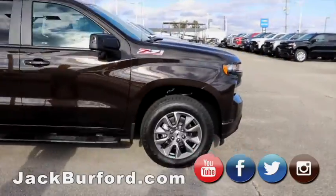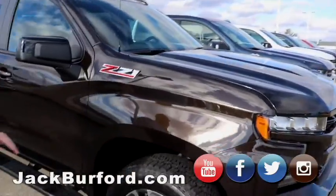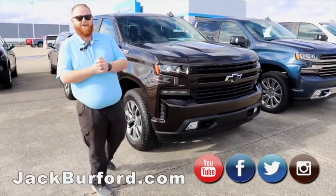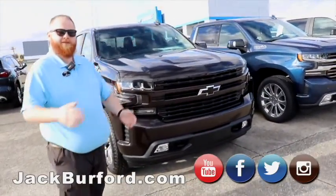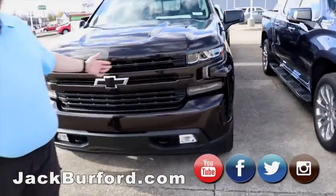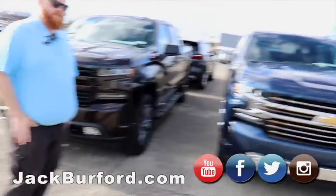Now we're going to move on to our Silverados. This one right here is a Z71. It's going to be great if you're going to be working on the farm, going down to the creek this summer — Z71 suspension's got you covered, four-wheel drive, you can't beat it.